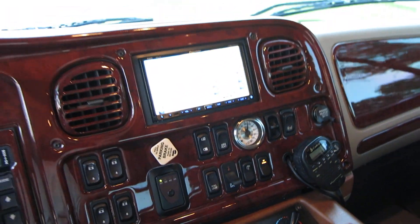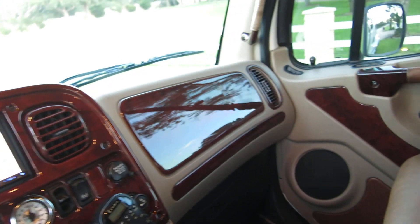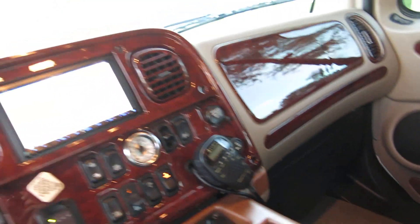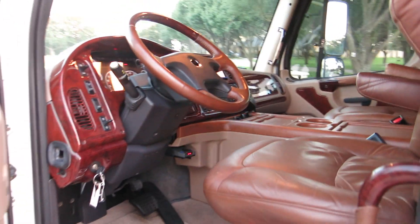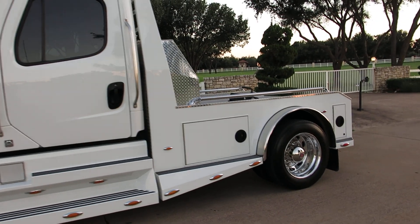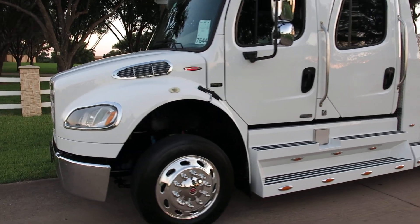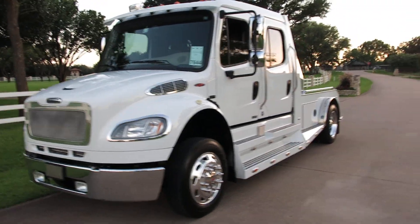There's the navigation screen. If you have any questions give us a call — I'm Bronco Bob with Texas Best Used Motorcycles. One more look at that interior. I wanted to roll the window down because I don't want the alarm to set. One more look at the outside. It's a really clean, really special truck.